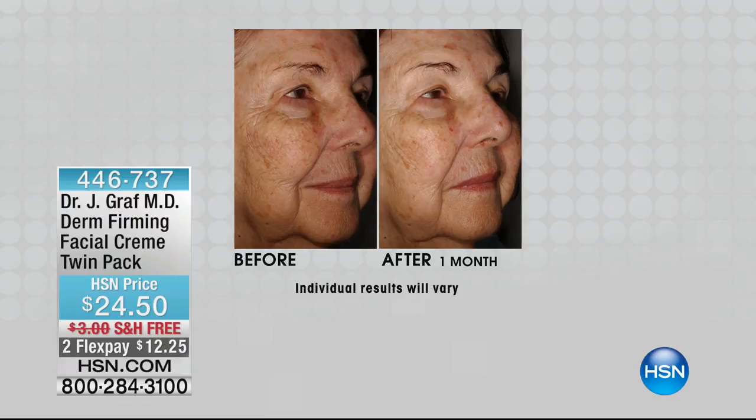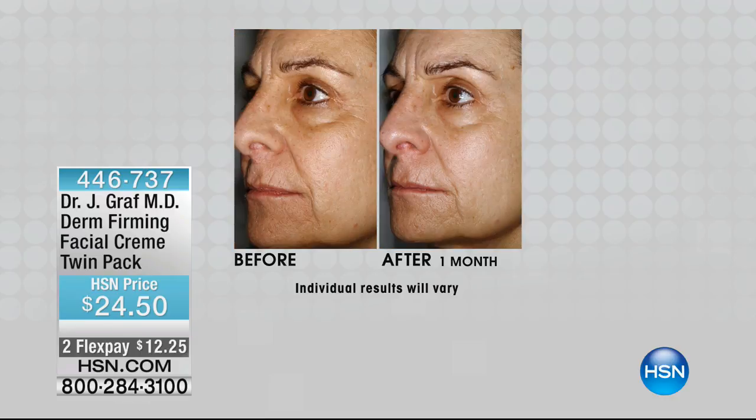Vitamin D3 is important for repair of the skin, for firmness, and for the integrity of the skin. This is a firming facial cream — D3 plays a major role in firming. Looking at these before and after pictures — just one month of using it, and they're not even using it every day. It has salicylic acid in it, which helps with delivery. Most skincare has vitamin D2, but D2 has to become D3. D3 is the active form — cholecalciferol — and that's what you're getting.